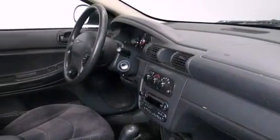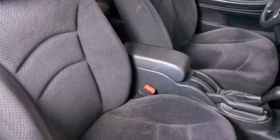Features include air conditioning, full-power accessories, a passenger-side vanity mirror, a passenger-side airbag, rear seat child-proof door locks, and an auxiliary power outlet.